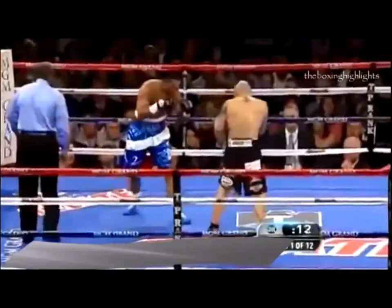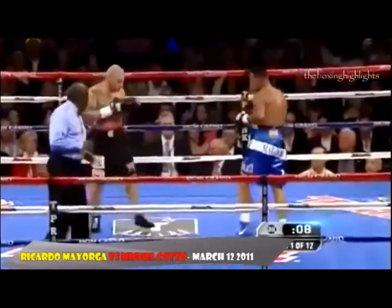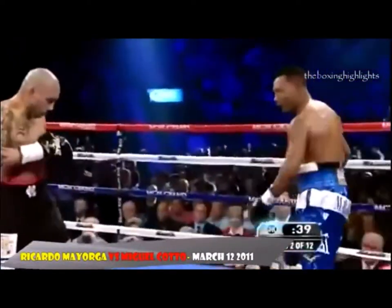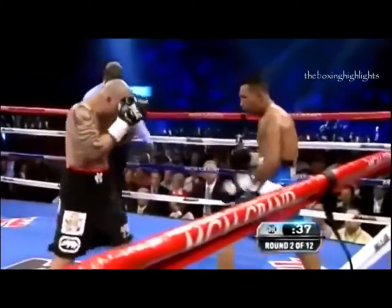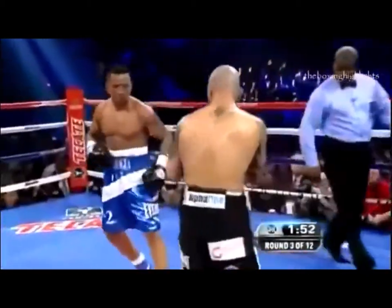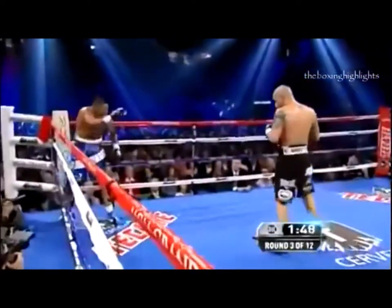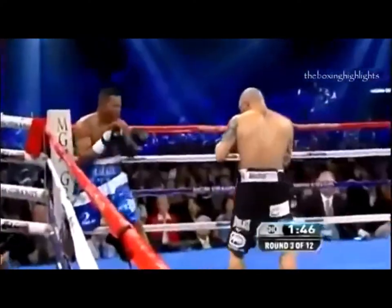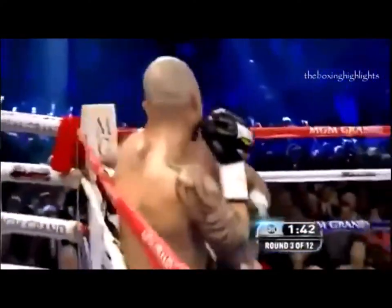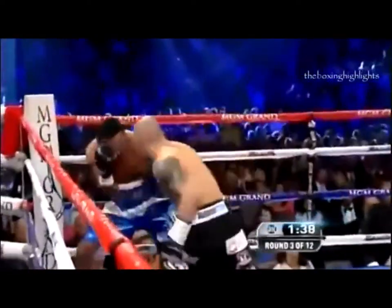Mayarga's predictions come true in round one — they are trading big. Missed by Mayarga, and Cotto missing with a big wide right. Look at the reaction by Mayarga. There's the left hook of Cotto, and Mayarga says 'Come on,' inviting Cotto in — 'Fight me, keep coming.' This is unbelievable.